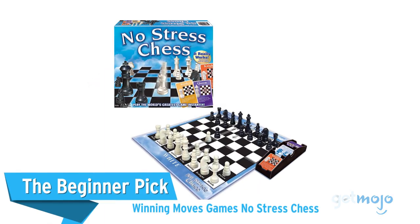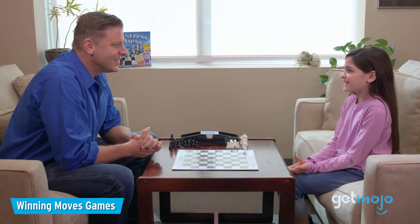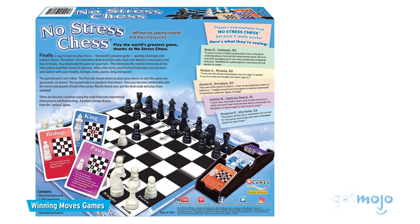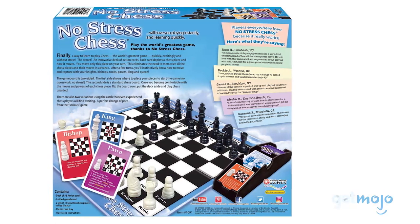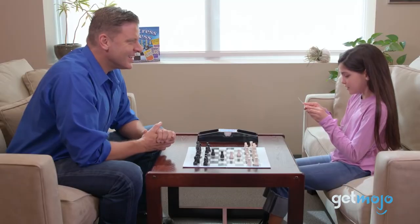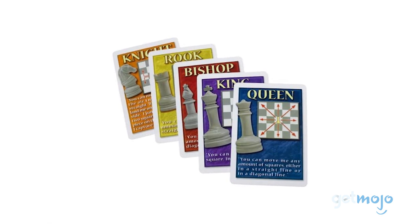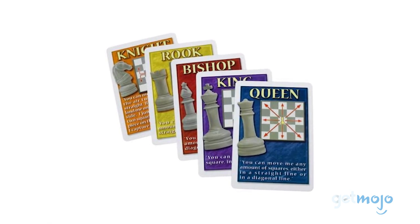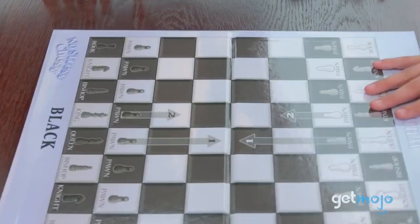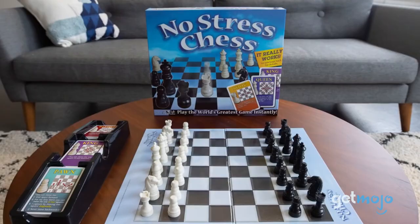The Beginner Pick — Winning Moves Games' No Stress Chess. Teaching any newcomer the rules of chess can be difficult, regardless of their age. But this No Stress Chess set helps introduce beginners gradually. With board markings showing you how to set up your pieces, and action cards to tell you how each piece can move, this guided game is foolproof. There are several levels of difficulty too, so players can keep improving. And once you're ready for a proper game of chess, you can flip the board to reveal a standard checkerboard layout and put your skills to the test.